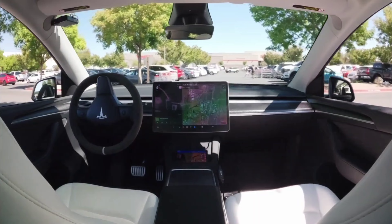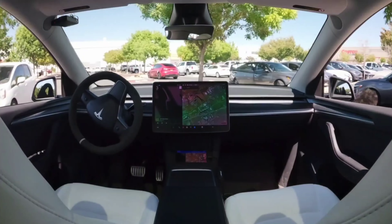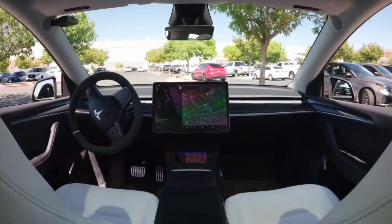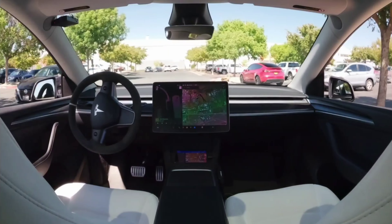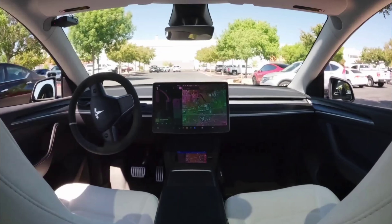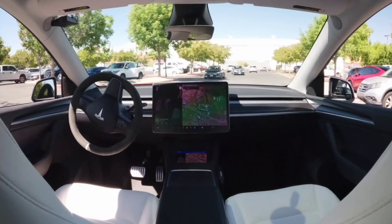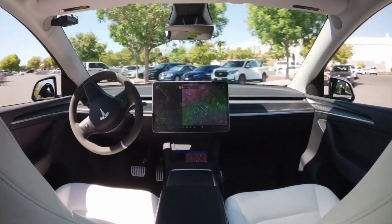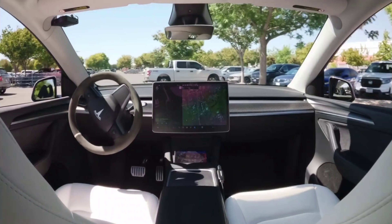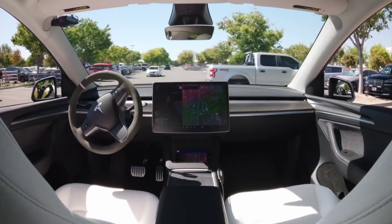Tesla is actually collecting data on the streets and learning how to drive better and better, just like a human would, differently from lidar which is a whole other system. A lot of people will disagree, and that's totally fine, but I'm putting my money where my mouth is — I'm going to continue to purchase more Tesla stock because Full Self-Driving is going to be a great wealth gainer. But nothing compared to the humanoid robots — that's for another video. Thanks for tuning in, catch you guys next time.